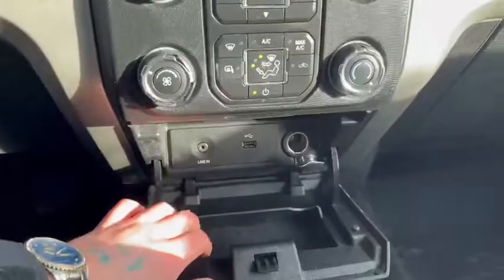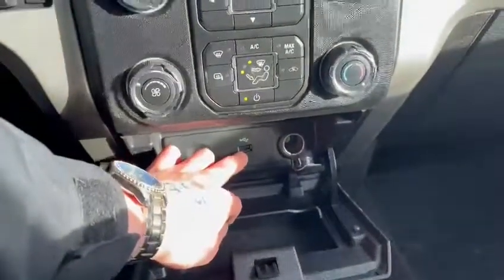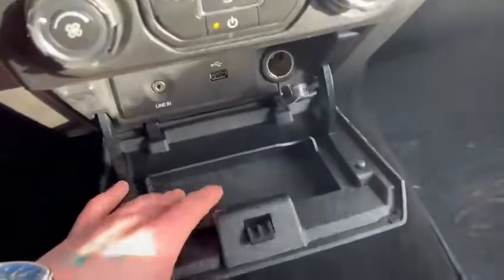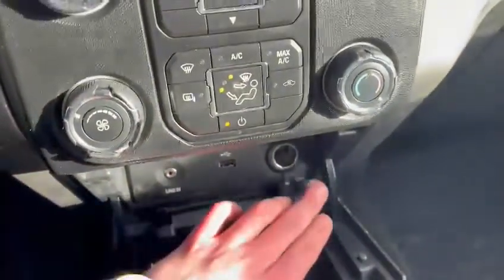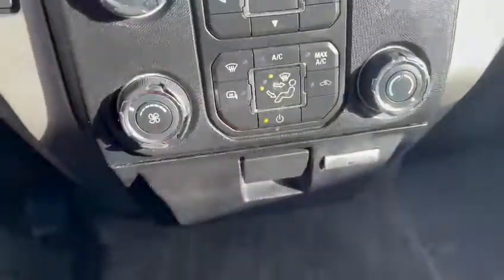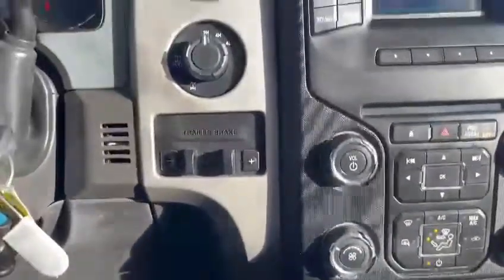You do have the line-in function as well for your aux cables, and you do have a USB port for those who want to charge their phones. There's a perfect spot to place your phone just down below, and we do also have the 12-volt ports as well, which are nice and easy to use.